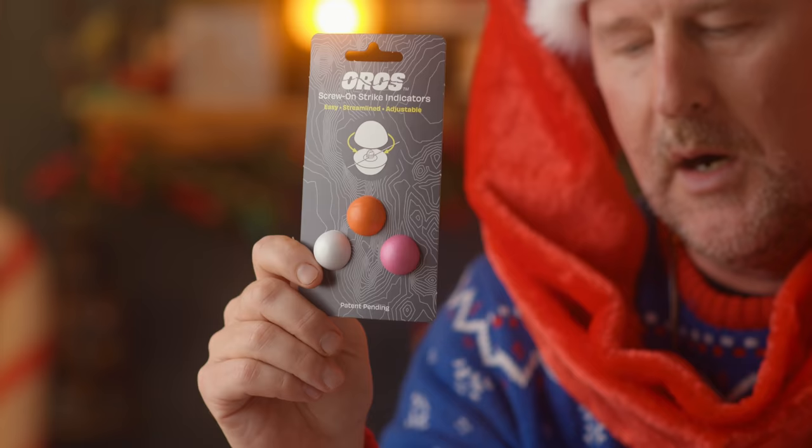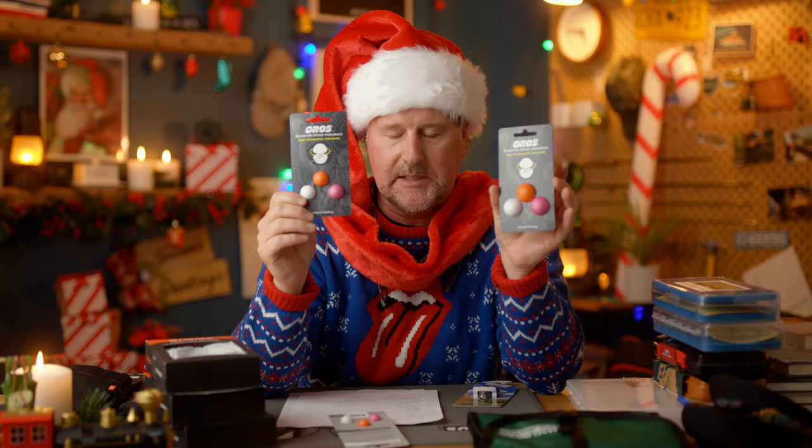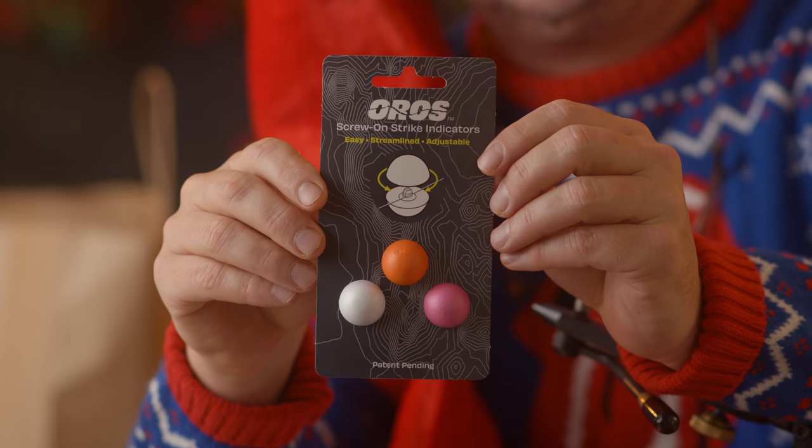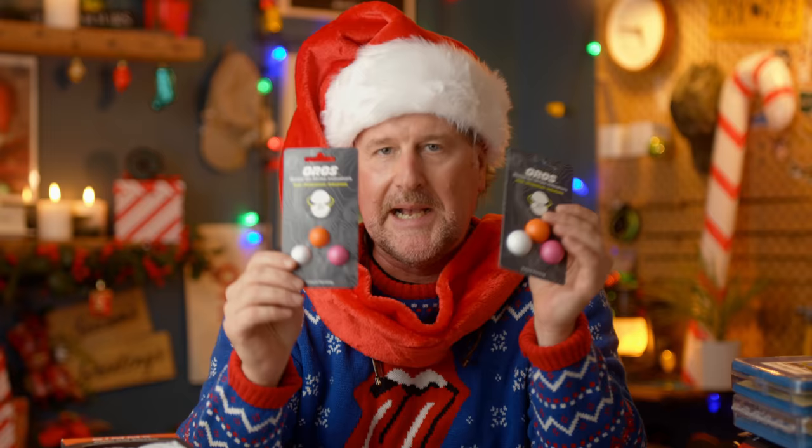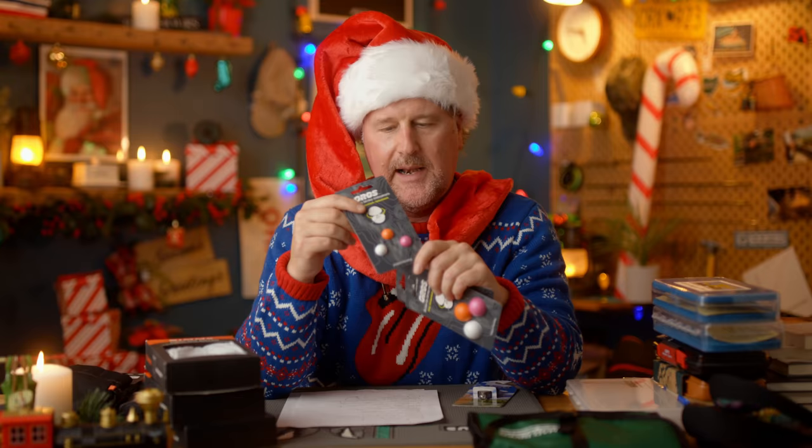The hottest product in the industry right now: the Oros Strike Indicators. These are new on the market just here in the past couple weeks — a game-changing strike indicator. You might be the best Santa ever if you got your fly fishing loved one these. They probably haven't seen them yet. Literally game-changing strike indicators from our friends at Oros.